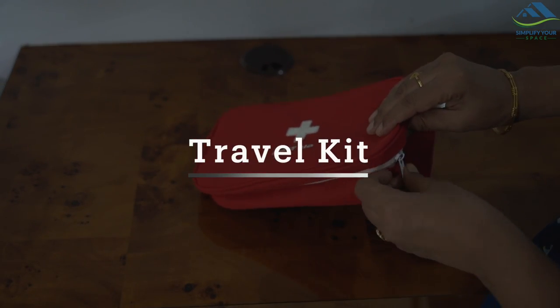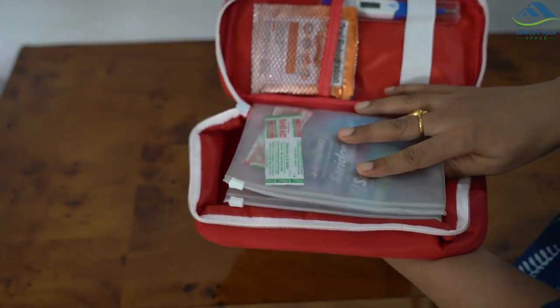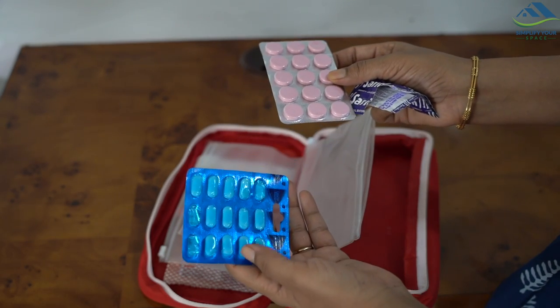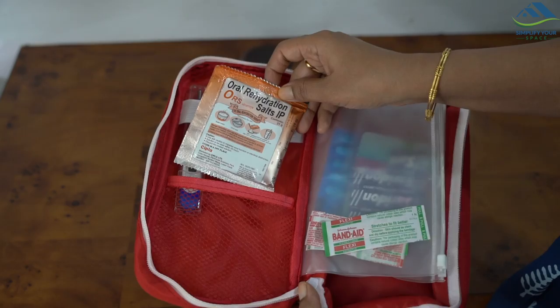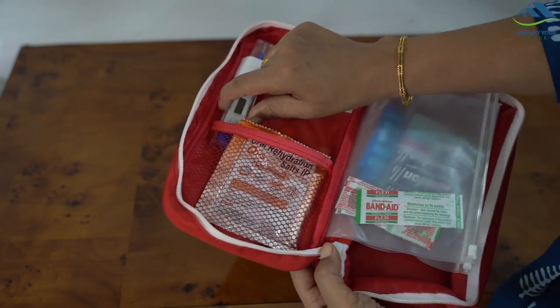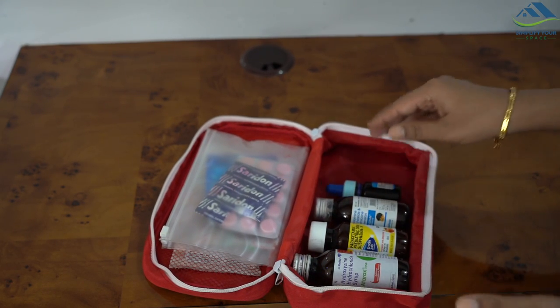If you travel often, I recommend you keep a separate pouch for travel days — it will be easy on the packing day. I always keep this ready with a few medicines for headache, motion sickness, tummy ache, antioxidants and fever, along with a few bandages, ORS solution and thermometer. As far as kids' medicines are concerned, I pack them into this pouch only while packing our luggage.